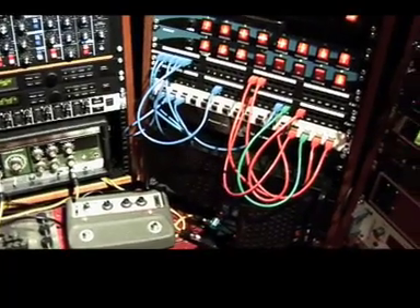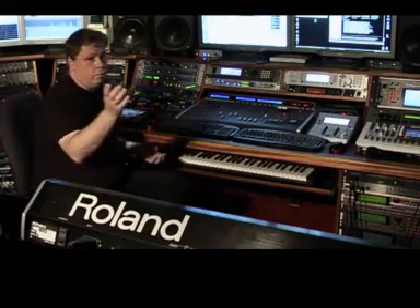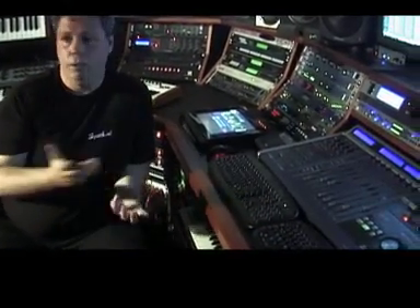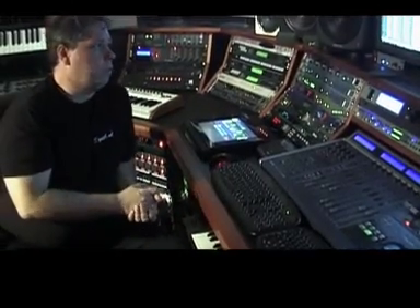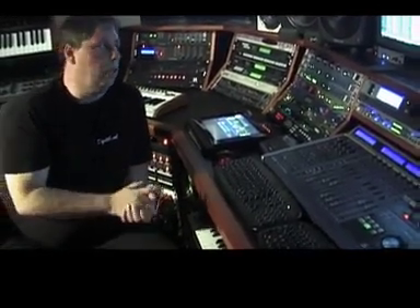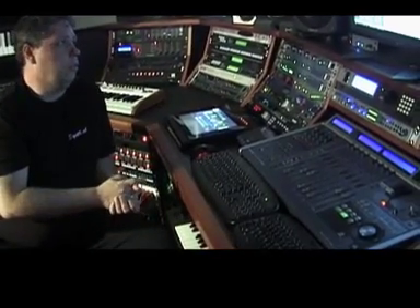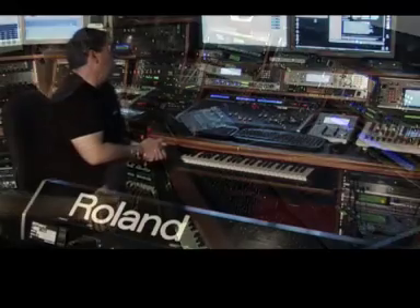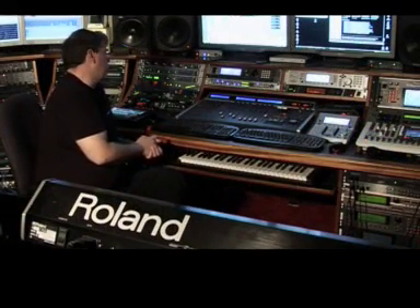Usually when my track is building and building, I start integrating more hardware and also use more hardware synths — like for example the Roland V-Synth GT that I love for leads. Usually I start layering my pads with some analog synths, and then the track starts to build and build. In the end I usually have about 50 tracks on a single song and also like eight or nine external effects, and it all works perfectly and integrates perfectly.